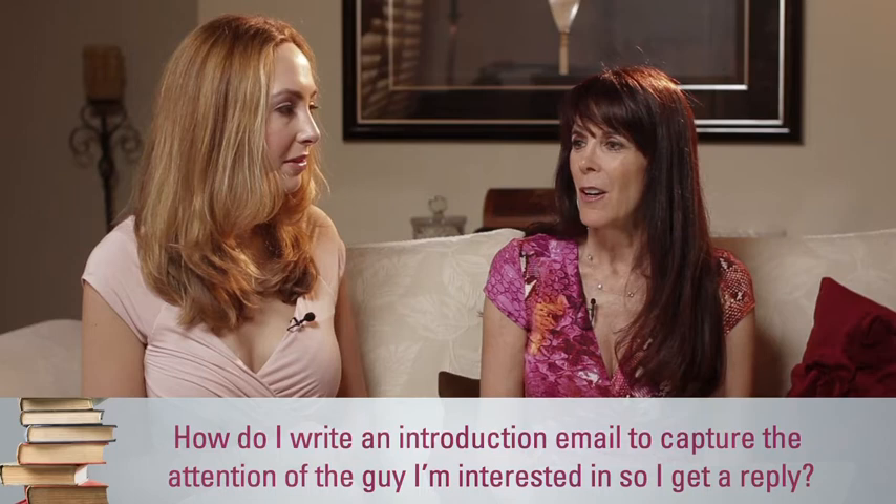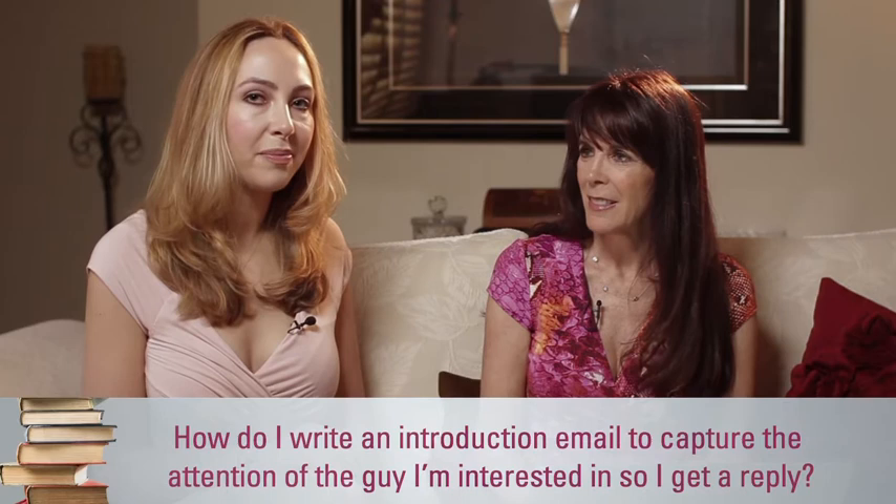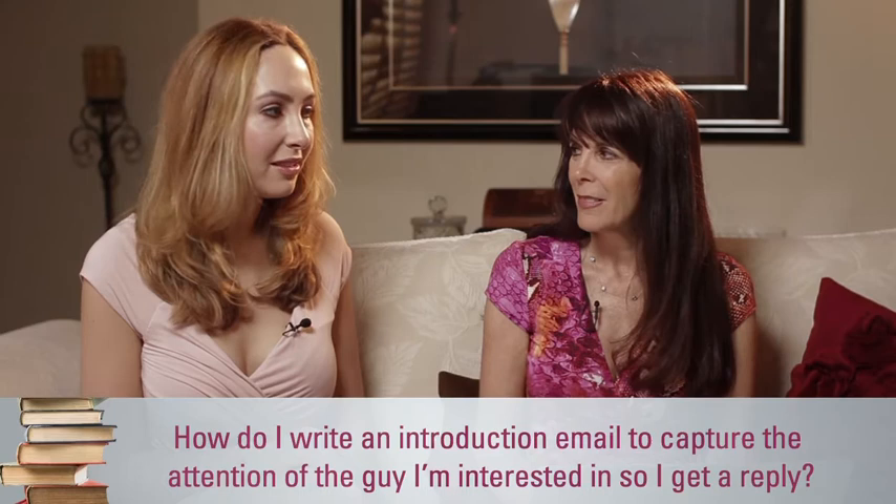I would say 50% of the time. Okay, but you are taking the initiative. You're not just sitting there and waiting for Mr. Right to find you. Exactly. So that's terrific. What do you say when you first write to them? Usually something that I picked up from their account, like something that was interesting to me or something that we had in common.